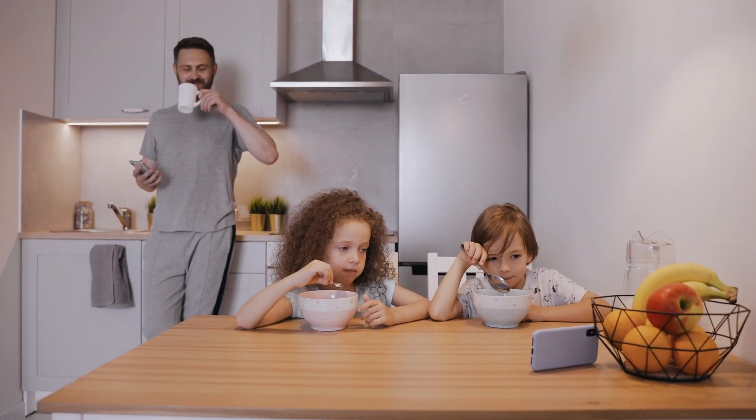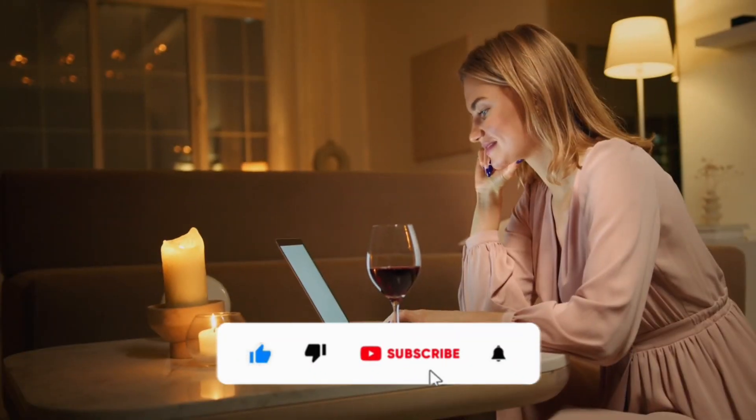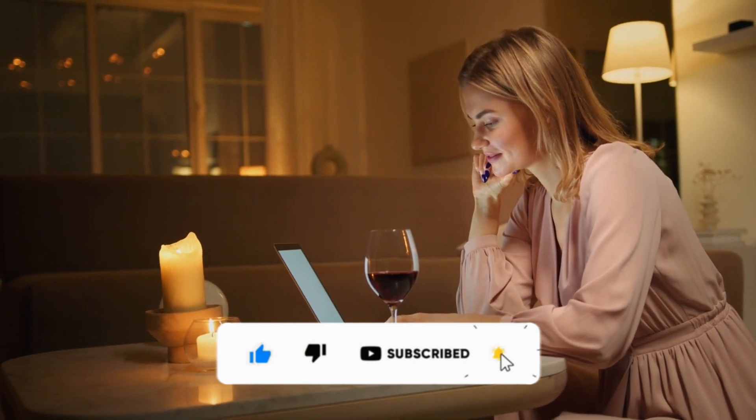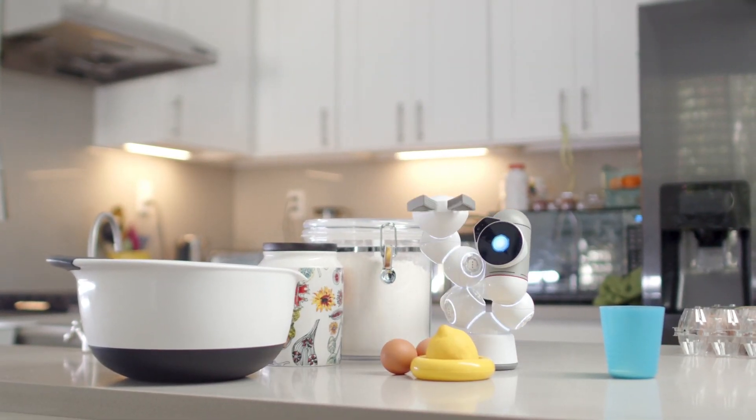Let's get started with these culinary game-changers. But before we continue, we would like you guys to subscribe to the channel, like this video, and hit the notification bell icon so you do not miss out on any amazing and entertaining content.